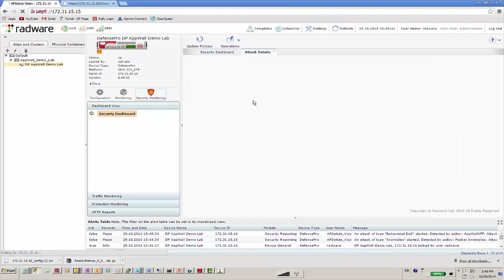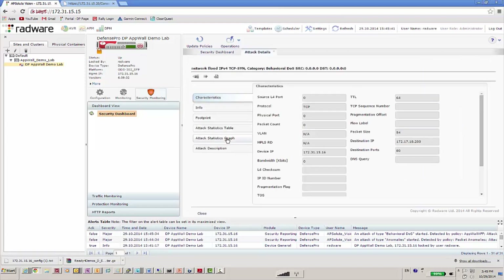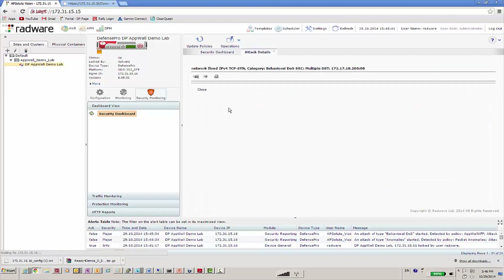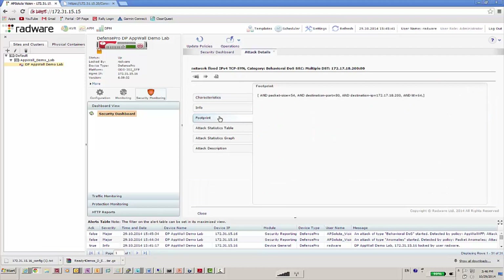Drilling down the attack alert, we see details regarding attack characteristics as created by the system, and also a statistics graph depicting the traffic anomaly that has caused the system to issue the alert. Looking at the attack footprint, unlike competing rate-limit DDoS mitigation systems, our behavioral system creates an accurate blocking rule with multiple parameters that blocks attack traffic only.